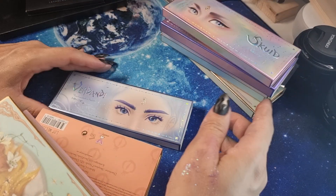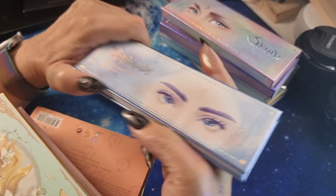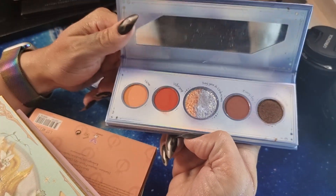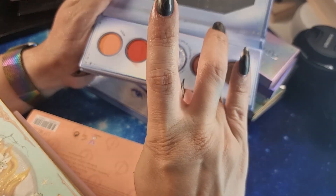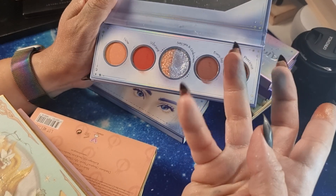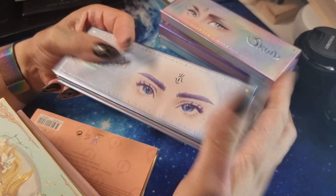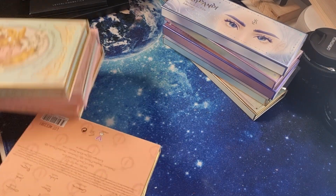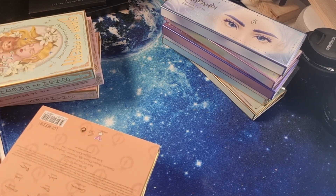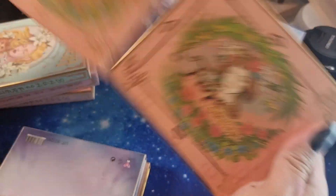The last mini palette is 'Verdandi' — I love the print on it. It's a more neutral, easier-to-use palette. Look at the brown and this orangey-red shade — very very cute. I also have some of their bigger palettes. Let's start with 'Freya' from Oden's Eye.